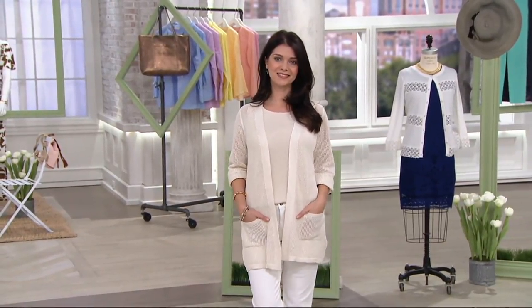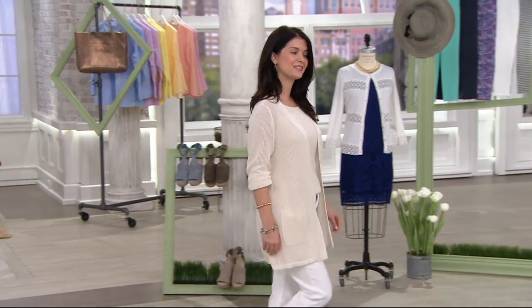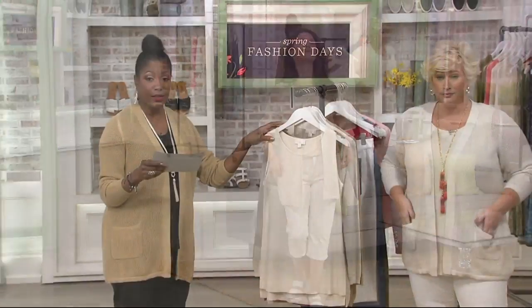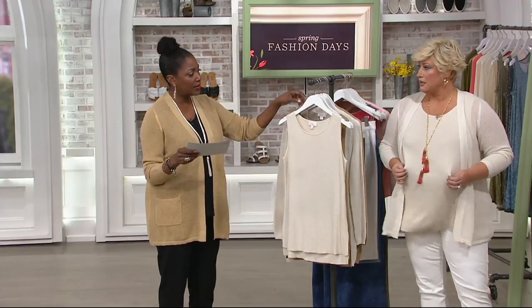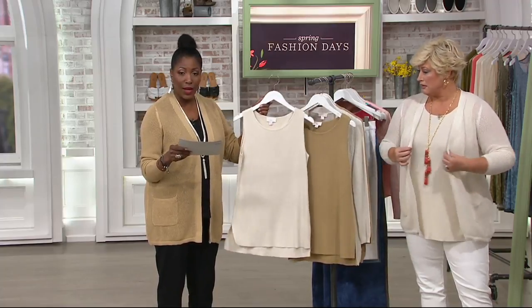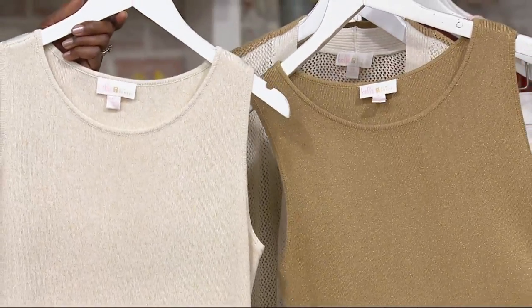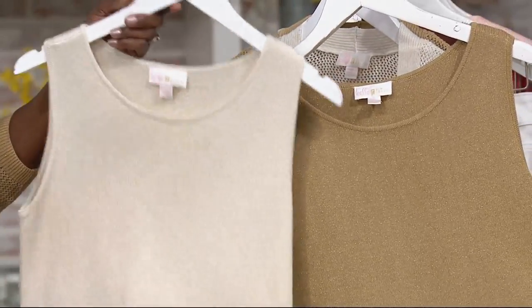So this is the tank. I love the tank. The knit tank is item 303-502. This is also new today for $38. As a standalone piece, this is going to be awesome — four easy payments of $9.50 with a major credit card. Same two colors: we have the white with the gold lorex thread, and then we have the gold with the gold lorex.